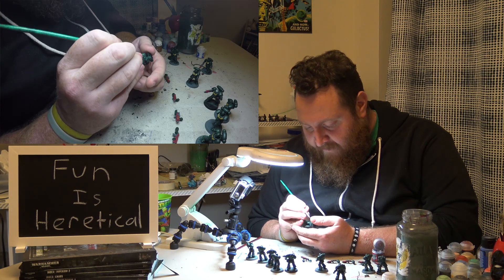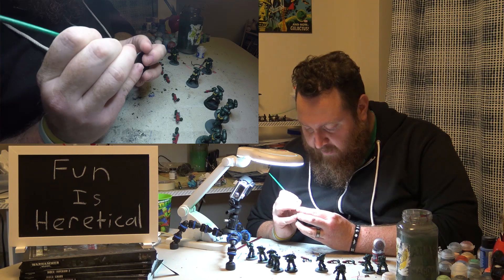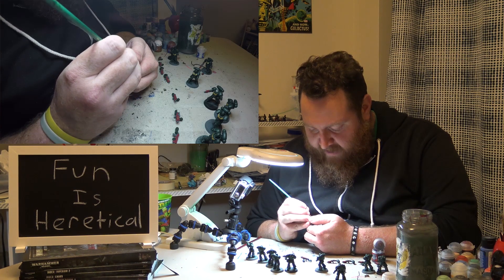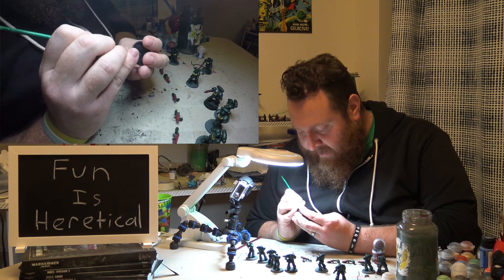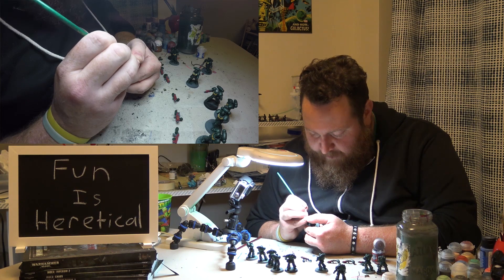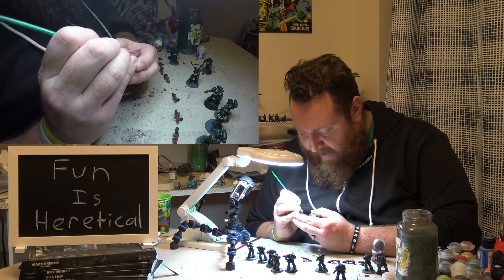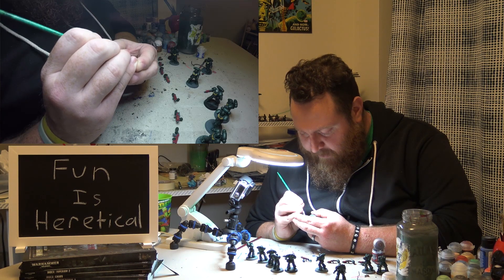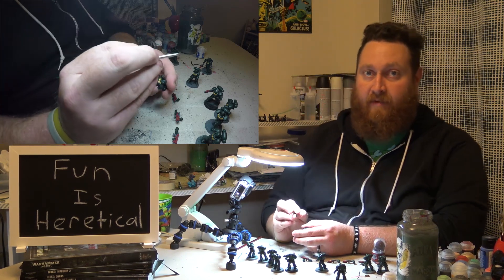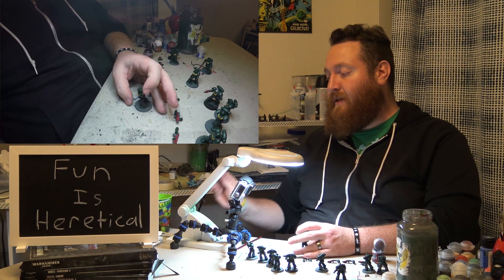Everything's going to work out in a similar way because GW came up with these indexes, power levels, and point values at the same time. So there's no creep, no issues with new units or weapons getting something special. They've designed it easy so they could change out the point values quickly and efficiently if needed as the tournament scene proves certain things are under-costed. They can just replace with a PDF — that one page with the point values — and you go on with your life. And they've said they want to be responsive and listen to what people have to say.